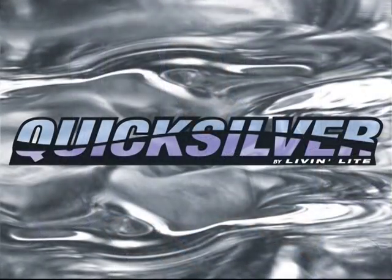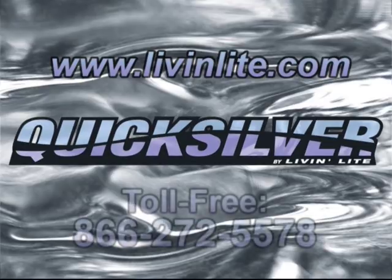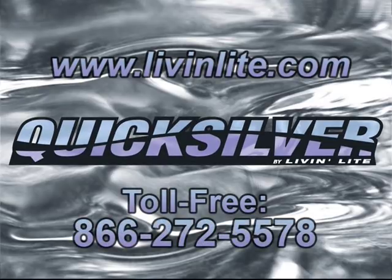I'd like to thank you for letting me share Quicksilver with you, and I invite you to visit our website shown here on the screen, where you'll discover more information about the Quicksilver product line — or give us a call and talk to us about how you can become a partner with Quicksilver in your area.